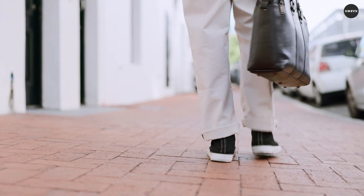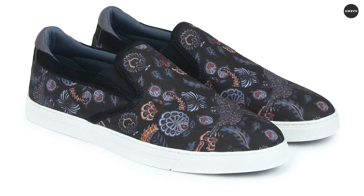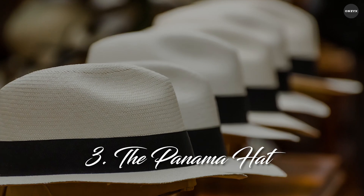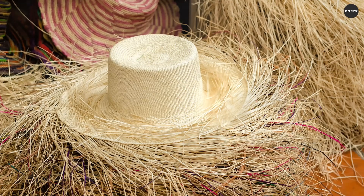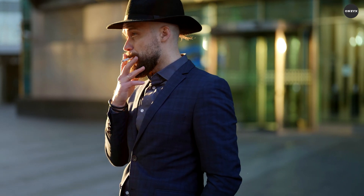Opt for a neutral colour like beige or navy for maximum versatility, or add a touch of flair with a patterned espadrille. The Panama hat — complete your summer ensemble with the iconic Panama hat. Handwoven from the finest takia straw, this hat offers both style and sun protection.